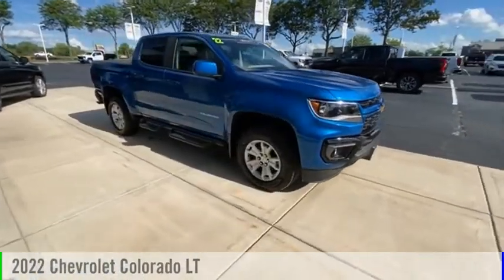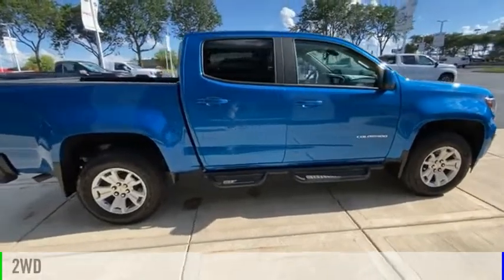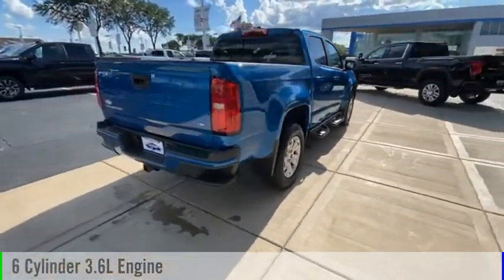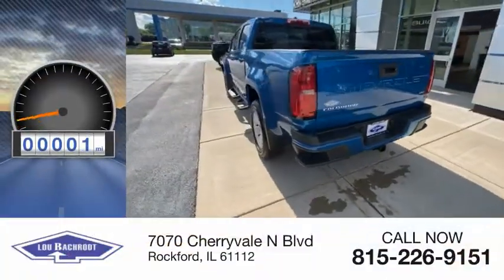Come test drive the 2022 Colorado. This vehicle is powered by a two-wheel drive six-cylinder 3.6 liter engine and comes with an eight-speed automatic transmission. This vehicle has less than 100 miles.